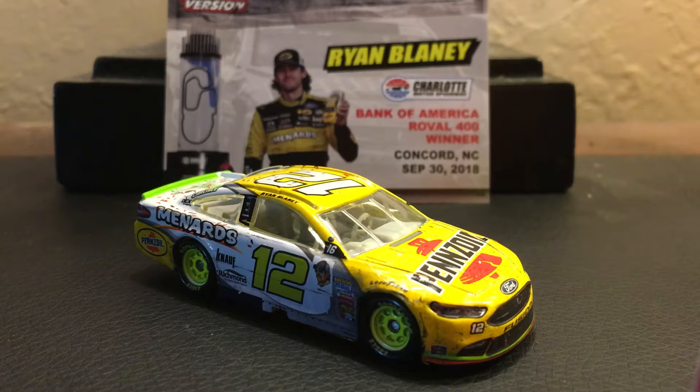Hey, what's up you guys? This is Spydeco64 back again with another NASCAR Authentics review.